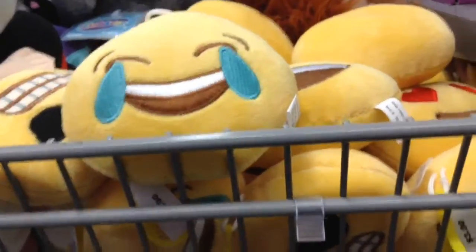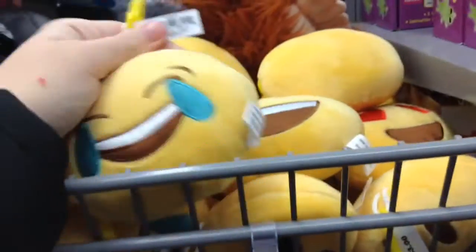These are the emoji pillows I wanted but they're like too small. They're like keychains. I don't even know if I'm gonna get one. I thought they were like huge ones. I might ask somebody.